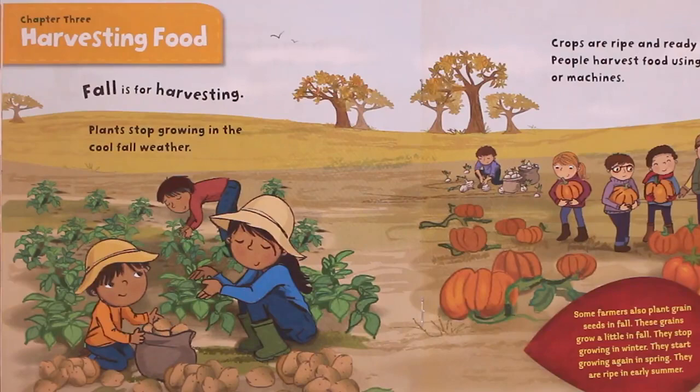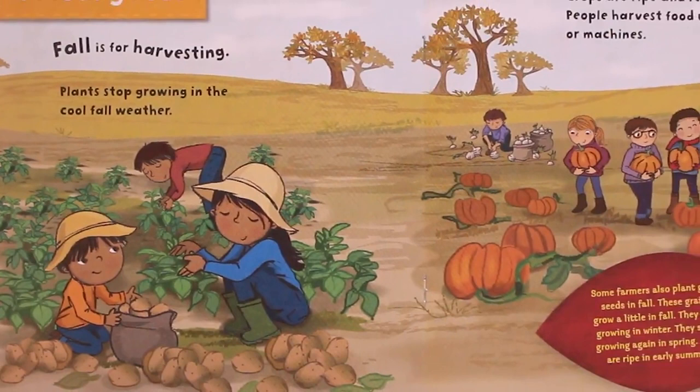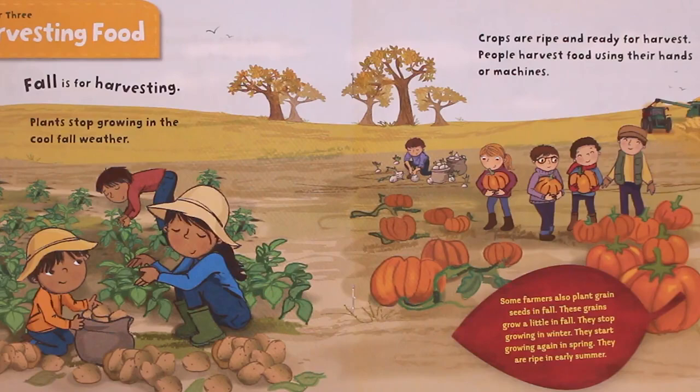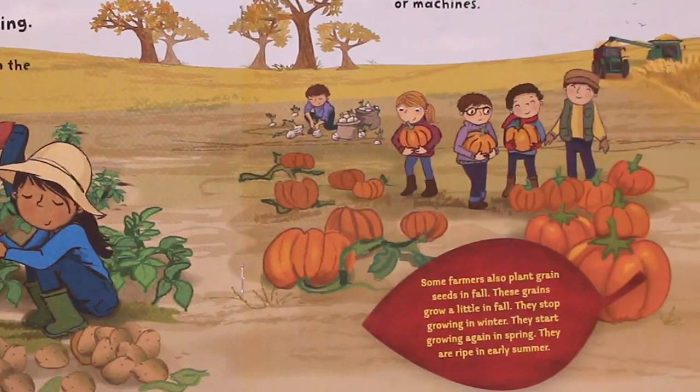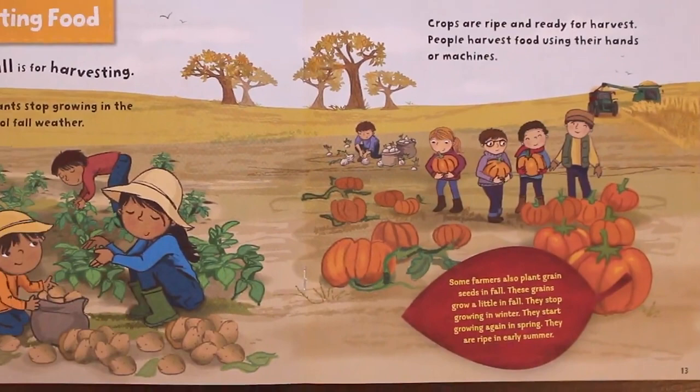Chapter 3: Harvesting Food. Fall is for harvesting. Plants stop growing in the cool fall weather. Crops are ripe and ready for harvest. People harvest food using their hands or machines. Some farmers also plant grain seeds in fall. These grains grow a little in fall, stop growing in winter, start growing again in spring, and are ripe in early summer.